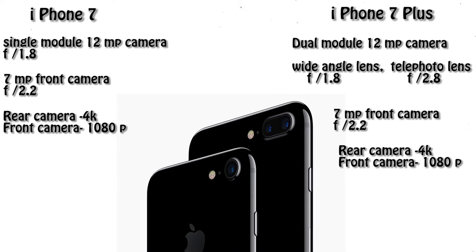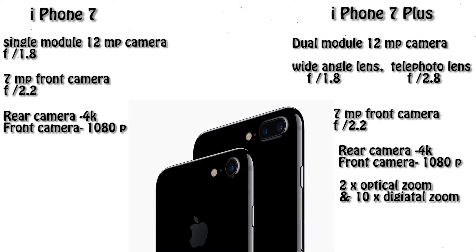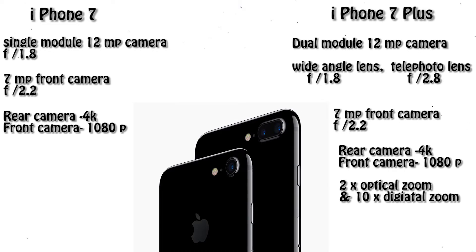The feature that really differentiates these two phones is that the iPhone 7 Plus has 2x optical zoom and 10x digital zoom, giving it the ability of in-depth focus.